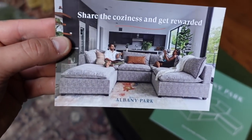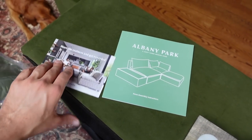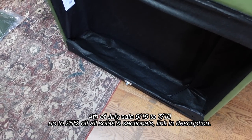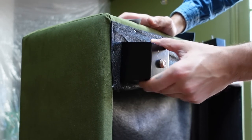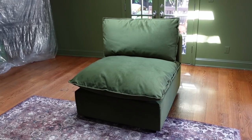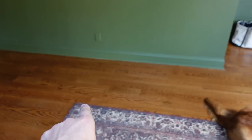This is the Kova sectional, but I got it in the velvet. I love the space between them — there's room for pets. Albany Park is actually offering you guys a little discount, so you can click the link in the description. I also like how under the couch is open, so you can hide little things like a little basket. One chair took me about five minutes to put together. I'm not even being paid to say this — I wish I was — but this couch is everything. It's very comfortable, it's washable, and you can clean off any stains with a microfiber towel.